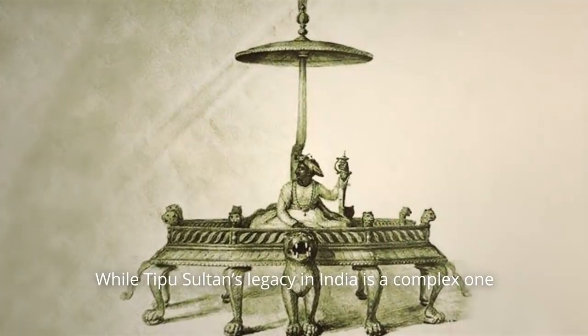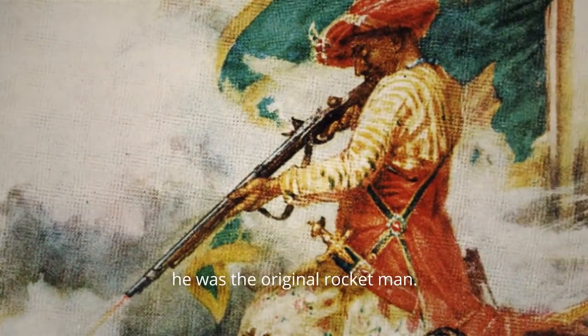While Tipu Sultan's legacy in India is a complex one, there is no doubt he was the original rocket man.